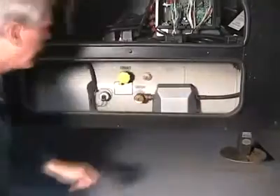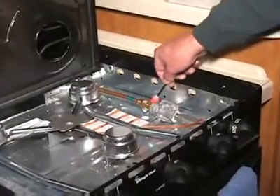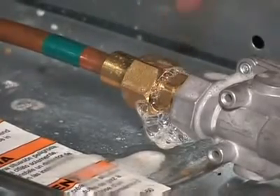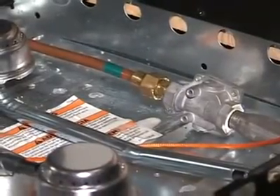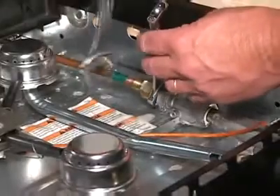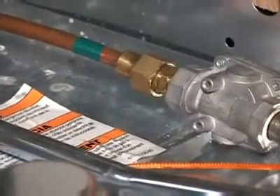With the main gas supply on, swab all LP gas fittings and connections with the non-corrosive bubble solution. If bubbles are noticeable at any fittings or connections, turn the main gas supply off and have the leak repaired by an authorized service center. If you attempt to tighten the fitting yourself, always use a backup wrench to avoid damage to the threads, fittings, or other components. Re-check for leaks after tightening any fittings.